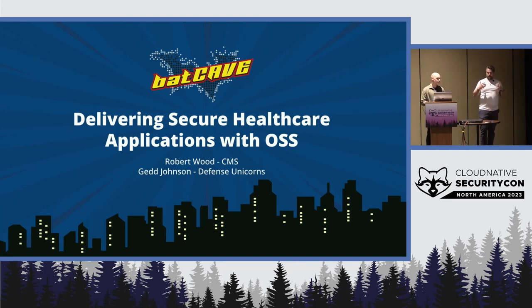For introductions: I'm Rob Wood, the Chief Information Security Officer. And I'm Jed Johnson, a tech lead with Defense Unicorns and a platform engineer on the Batcave project.